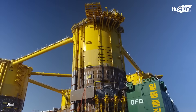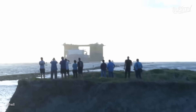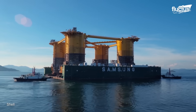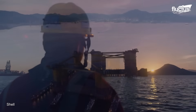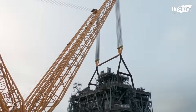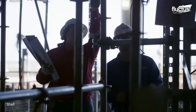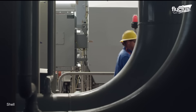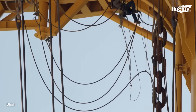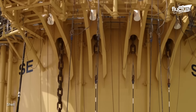The hull was transported over 30,000 kilometers around the globe, all the way from South Korea to the Gulf of Mexico, where the integration was planned to take place. In the meantime, the construction and installation of subsea infrastructure was underway. In Ingleside, Texas, the four primary topside modules were being fabricated: the oil and gas processing plant, the power plant, the utilities, and the living quarters. Finally, the topside modules were lifted 60 feet in the air and placed on the hull, and slowly the project transformed from sections into a complete oil platform.